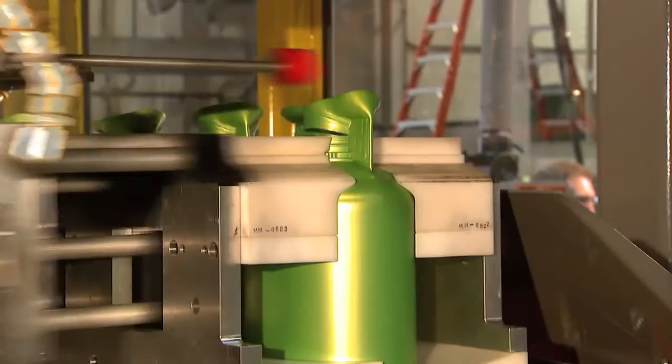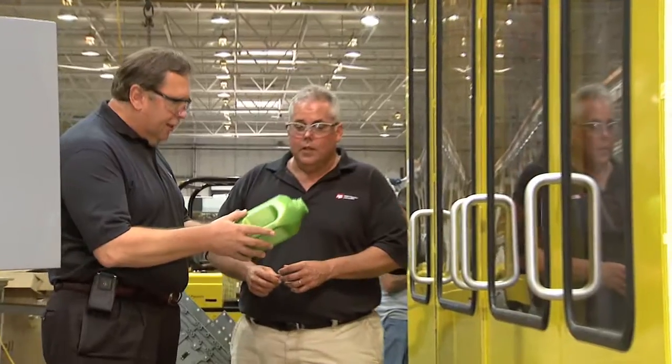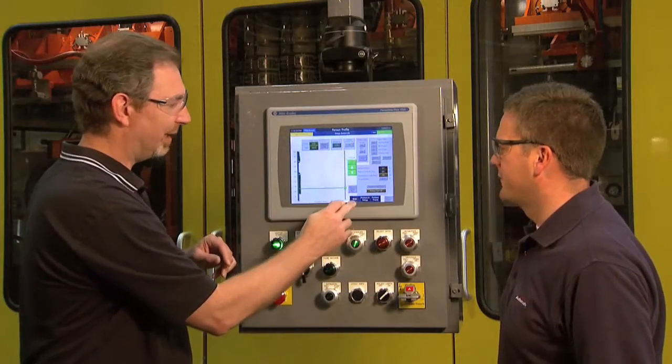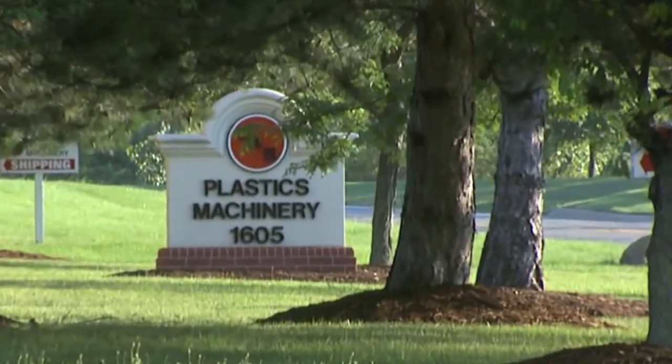A high level of control, accuracy, and reliability are the differentiators that distinguish one equipment manufacturer over their competition. The idea that this can be leveraged as a competitive advantage is not lost at R&B Plastics.